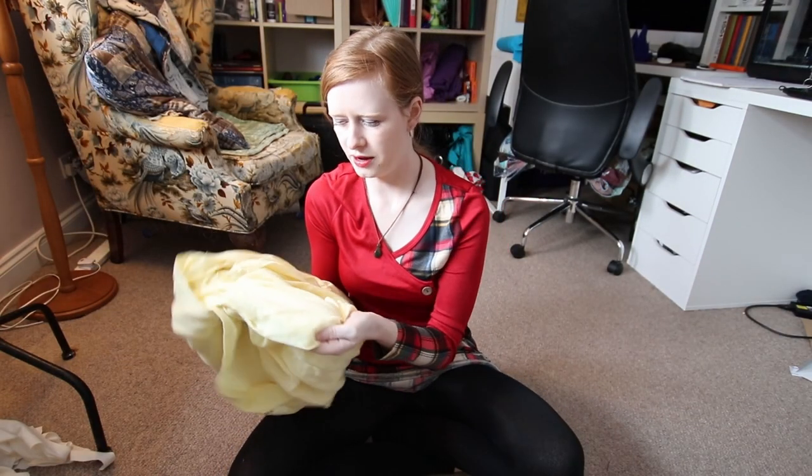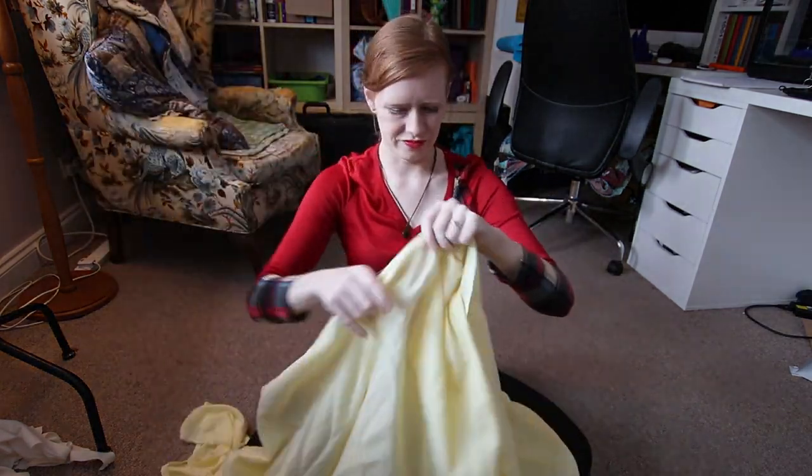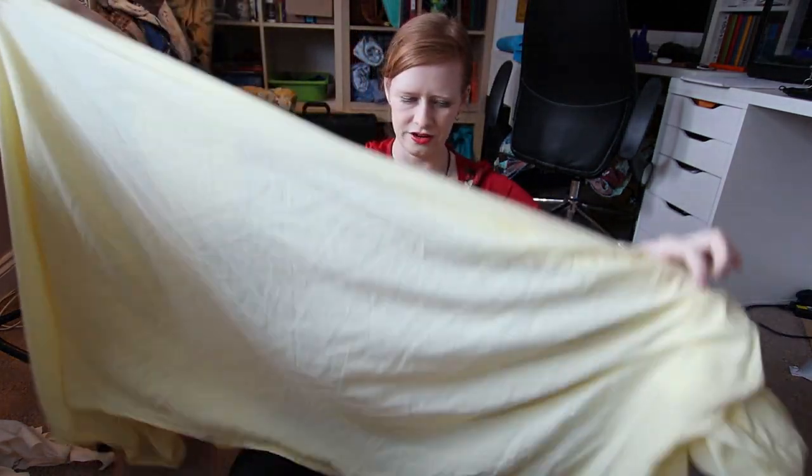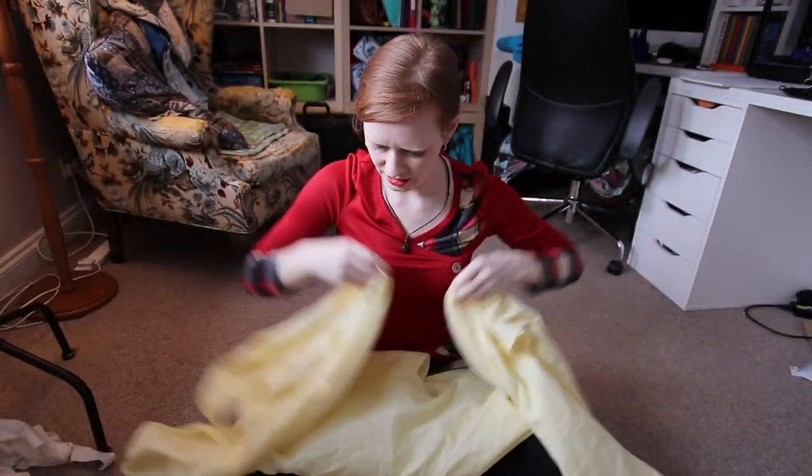Here we have a yellow bed sheet. Again, I have taken chunks out of this already for a project. It really needs an iron, but it's cotton. It's flat. There's a lot of it there. This is going to be the outside of the bag.